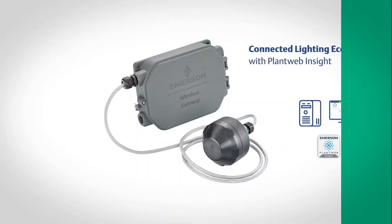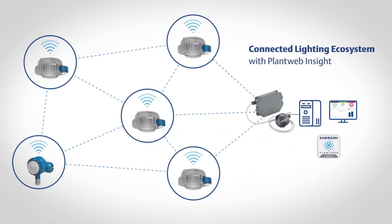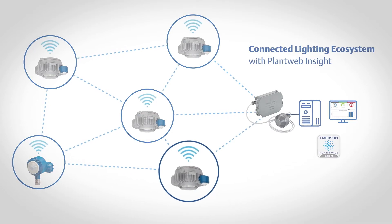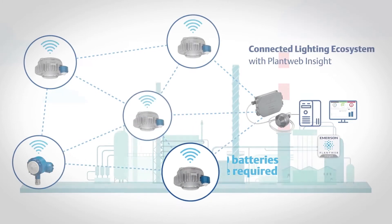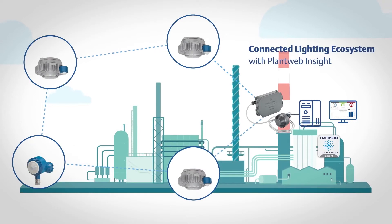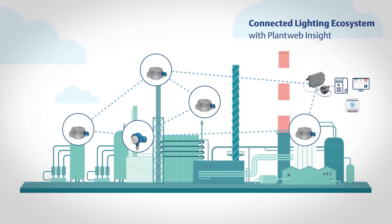Connected through Emerson's WirelessHART Gateways, MercMaster Connect joins a WirelessHART mesh network, which is a highly secure and self-healing wireless connection. MercMaster Connect is directly powered by the lighting circuit, so no batteries are required. Over the life of the facility, the network will reform itself when obstructions occur, such as new equipment installation or building structure changes.